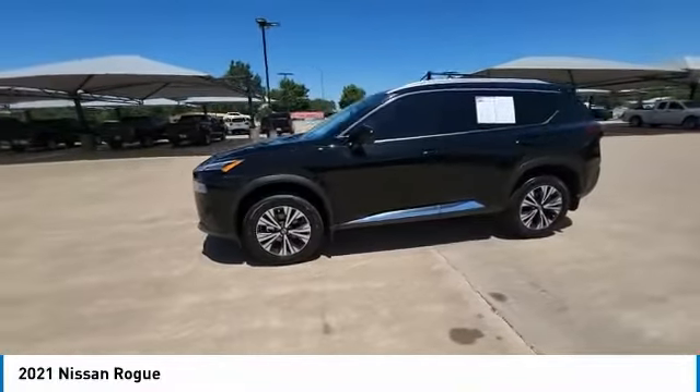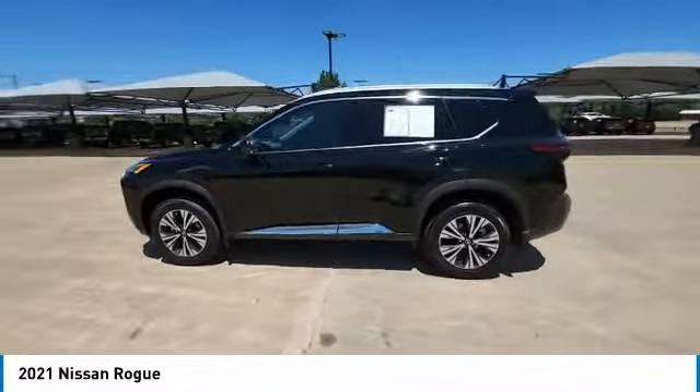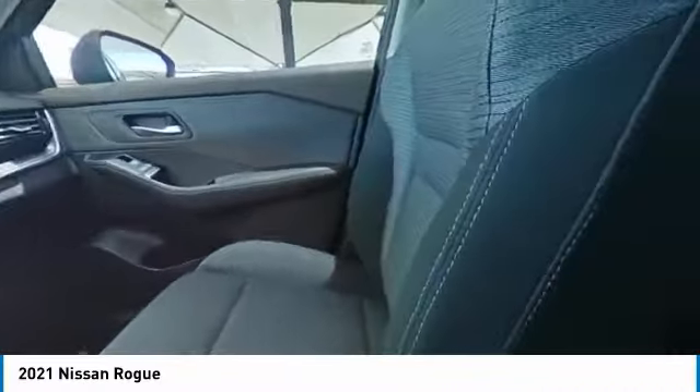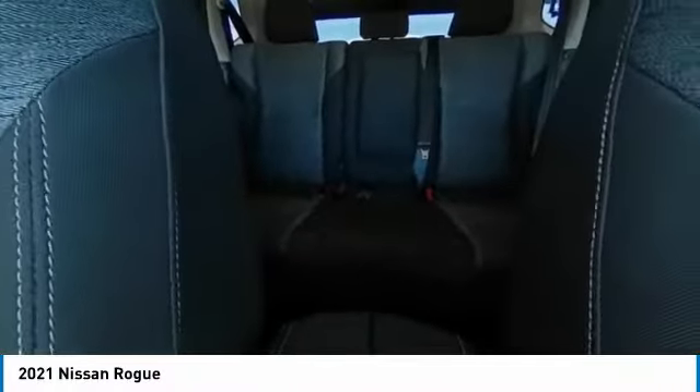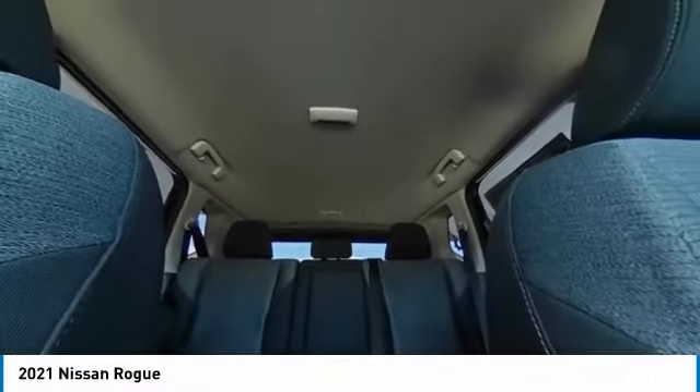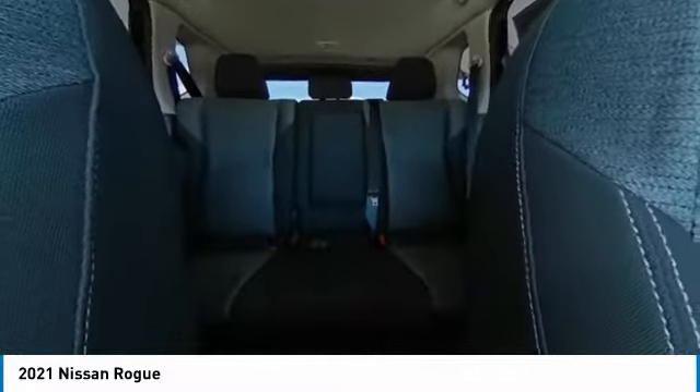Here are some of this vehicle's great options: backup camera, anti-lock braking system, LED headlights, steering wheel audio controls, keyless entry, remote engine start, traction control, stability control, lane departure warning, Bluetooth.